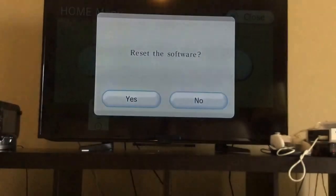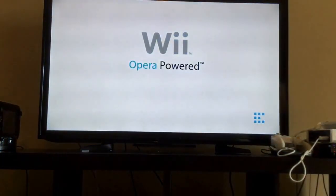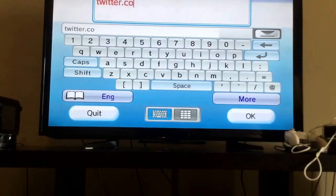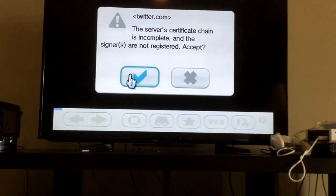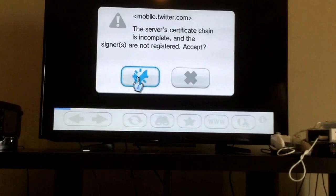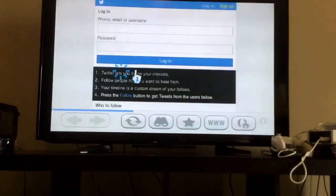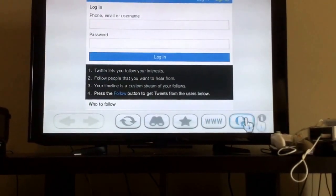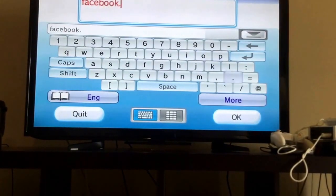Let's just reset it. I'm pretty sure a lot of you love Twitter, so how about let's try Twitter. Wow, look at that — that actually looks pretty decent. It's like the mobile version of it. It's pretty optimized for Wii.